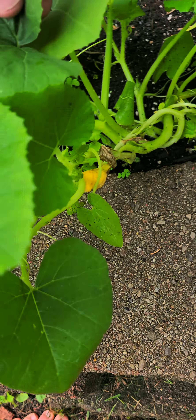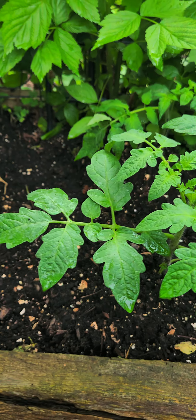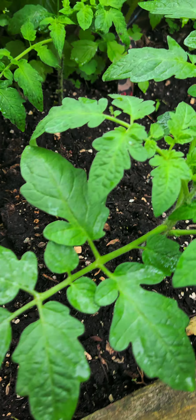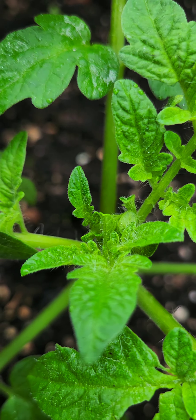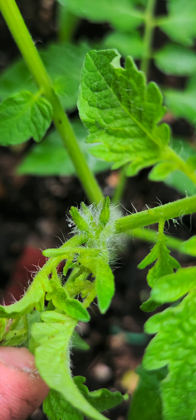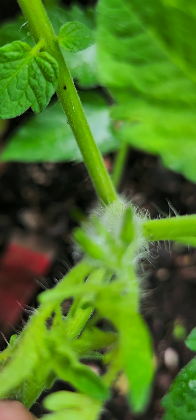Some more tomatoes. Check out the peppers. Other French Intensive. Perfect. Let's get right in there. Oh yeah, there's going to be some nice tomatoes right there.